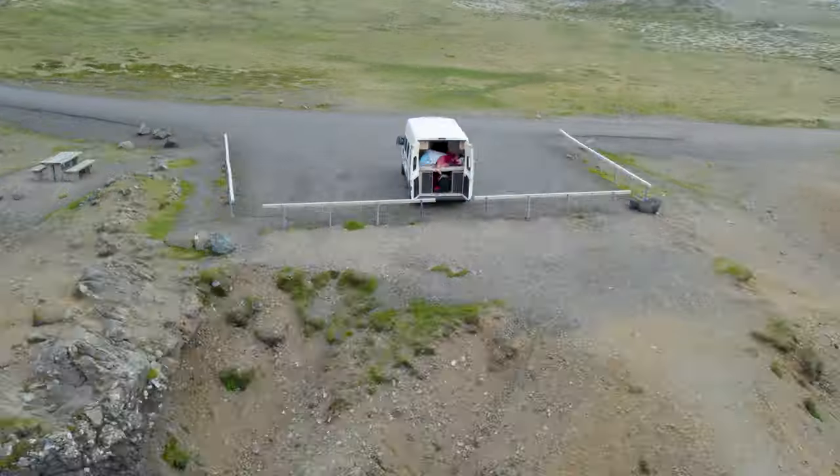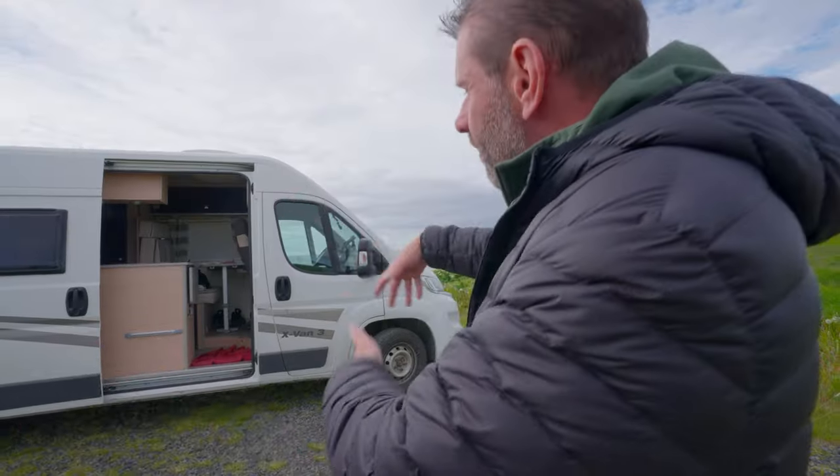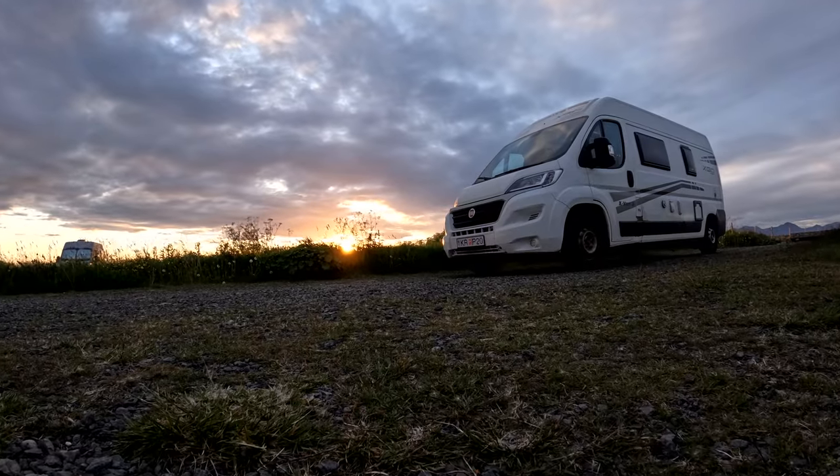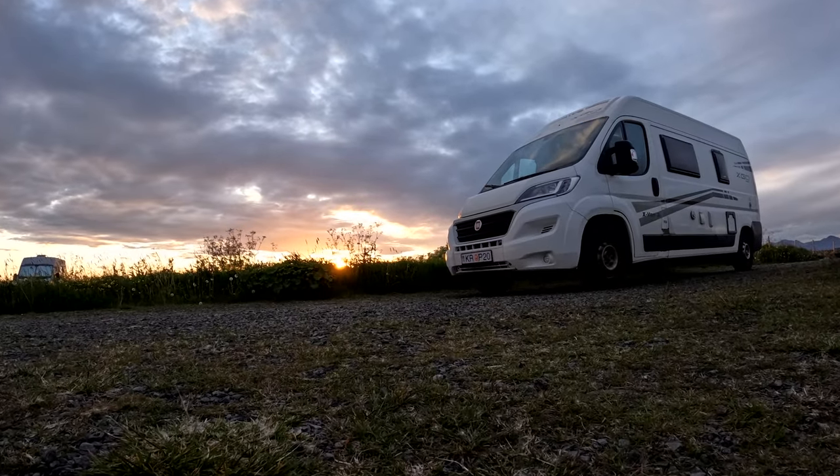The best way to see Iceland is in a campervan, and this is our campervan which we have named Thor. We can't pronounce any other Icelandic names, and he is mighty and beastly — well, actually he's pretty gutless, but it's a 2018 Fiat Ducato manual transmission campervan.